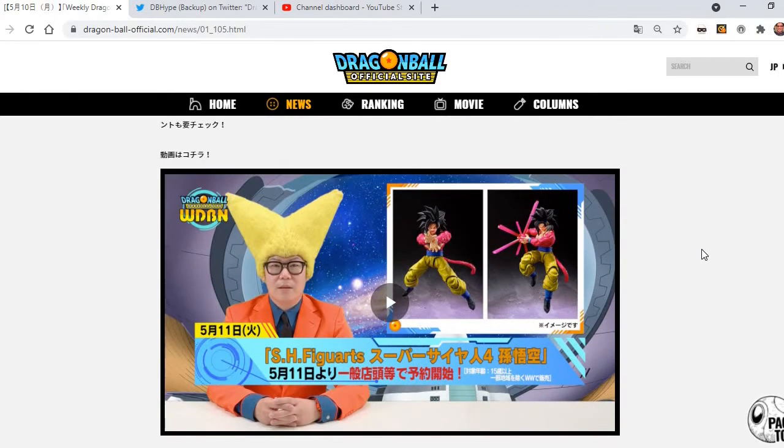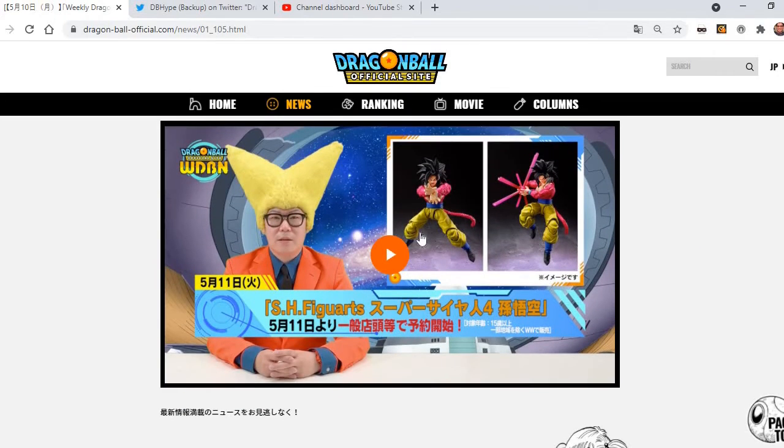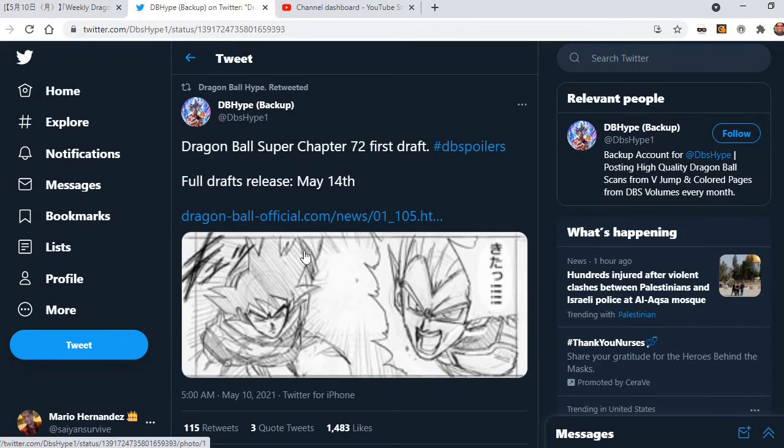Go ahead and check it out right now — I think this is only available in JP. And from this video that we got, we got this image of what is coming up for Chapter 72. You can see right there — let's take a screenshot of this — and it is of Goku and Vegeta.